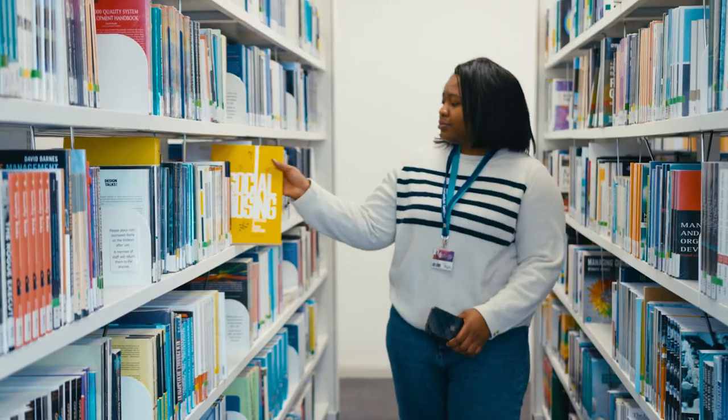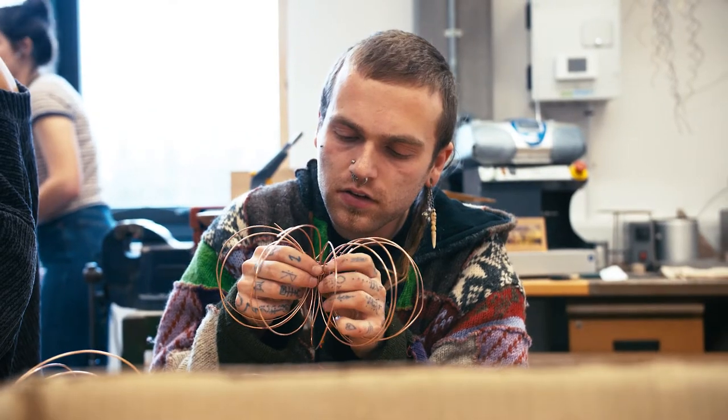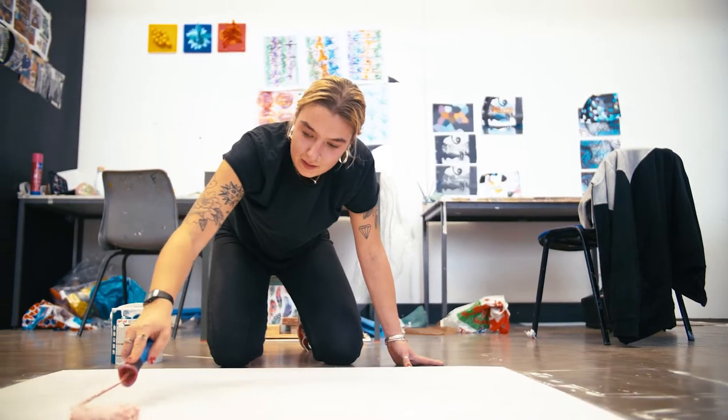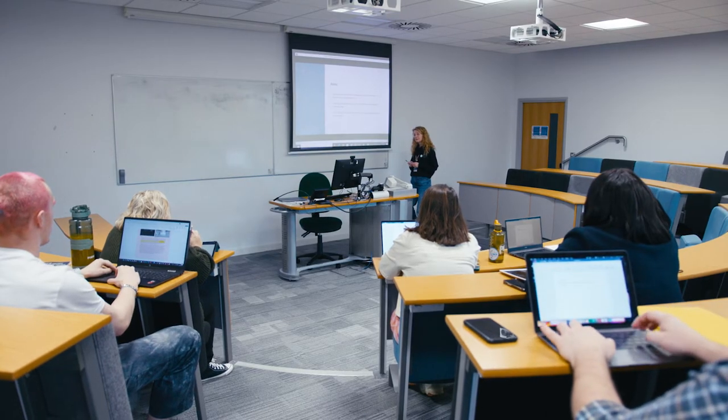Graduates of the 21st century need to be aware of the complex social, technological and global contexts they live in. As well as the deep understanding of your chosen discipline provided by subject, and the broader range of experience provided by field, you'll also need to understand your place within the world to really flourish. Constellation will help you develop this understanding of the bigger picture. It's about improving your academic, critical thinking, cultural competency and research skills.